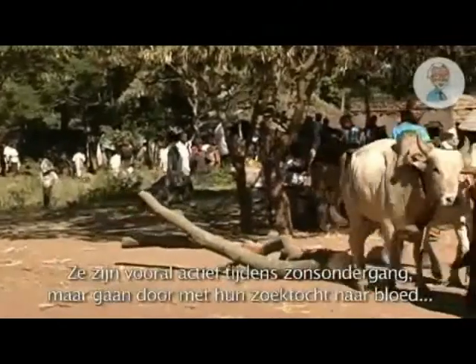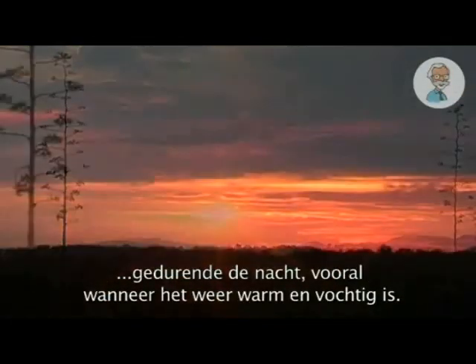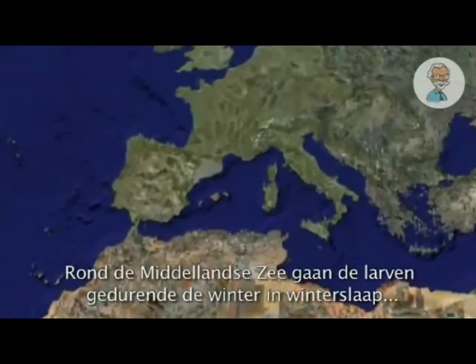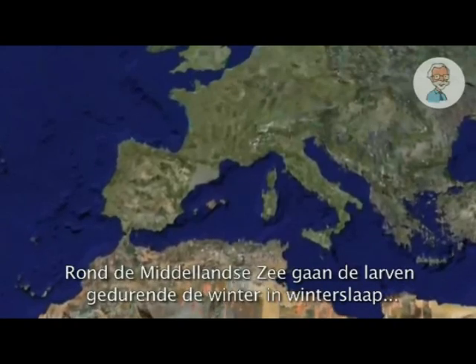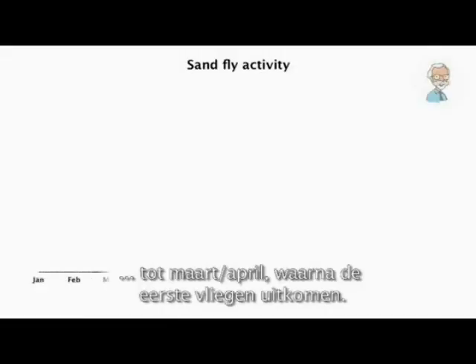They're most active at sunset, but continue to look for blood meals throughout the night when the weather is suitably warm and humid. Around the Mediterranean, sandflies hibernate throughout the winter as larvae, until March or April when the first adult flies emerge.